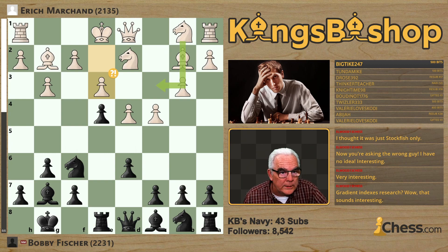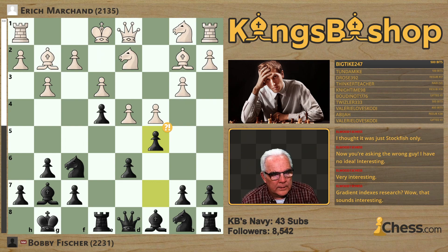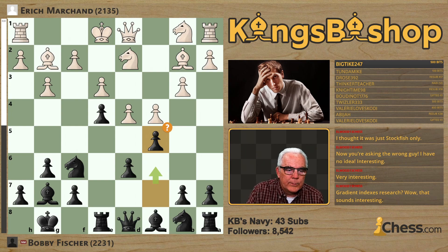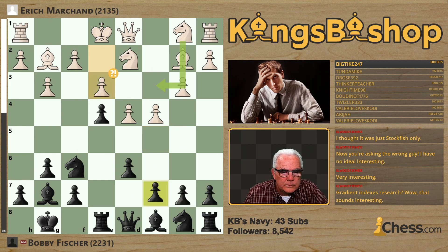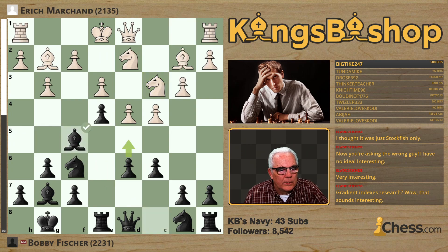Knight C3 being the more principled move. Pawn C6 — C5 might be interesting here, but the engine gives an inaccuracy and then changes it to a mistake. Pawn C6 is the best move. Bobby found it, of course. Knight C3. Bishop helps to defend the E-man on F5.